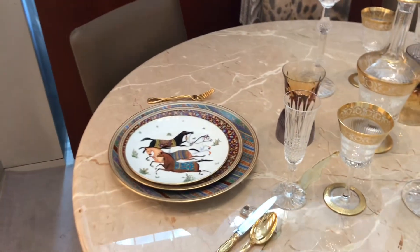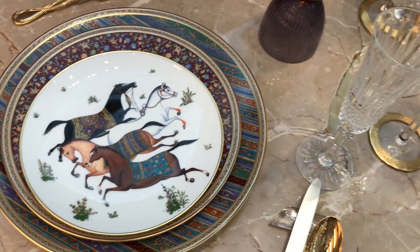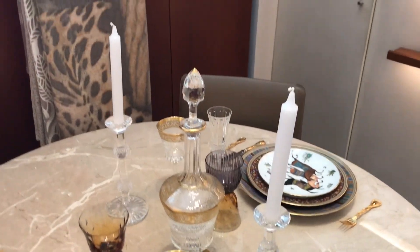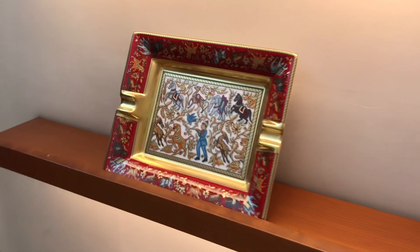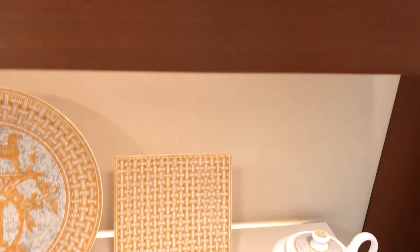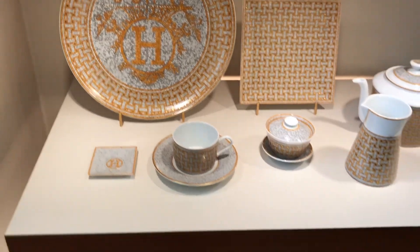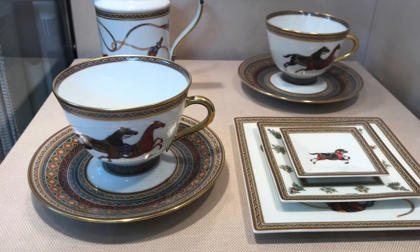Today I'm enjoying the Hermès tableware, which is so gorgeous. Look at the Mosaic collection in gold and silver — I am so obsessed and willing to get one of their small trays to keep my daily jewelry.